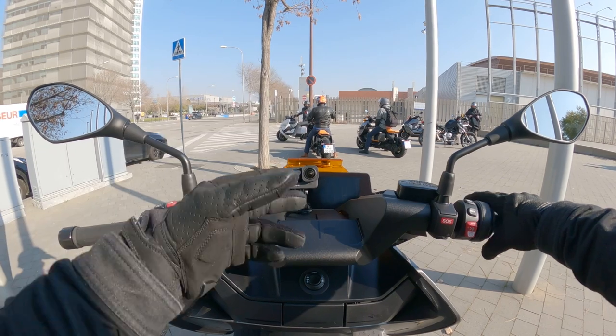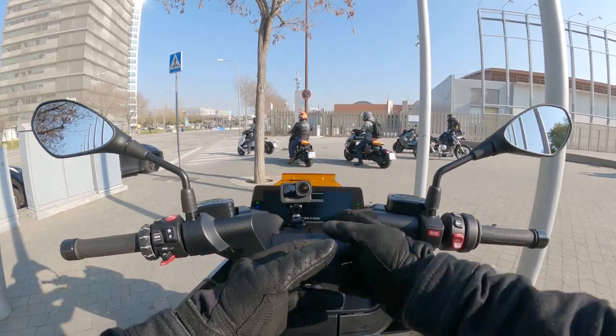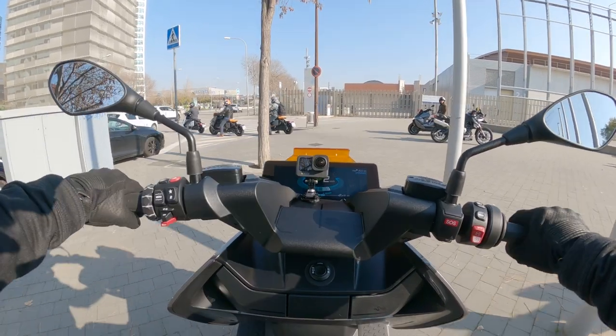Let me show you the start-up procedure before we get on the way to the mountain roads. Switch on — it's keyless, the massive TFT dash boots up, hold the brake, press the starter, and you're off.